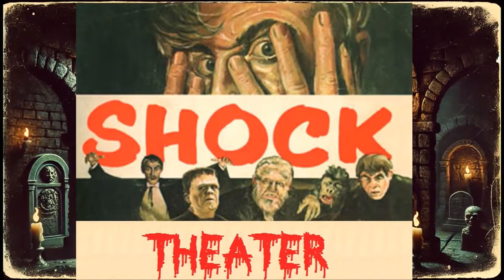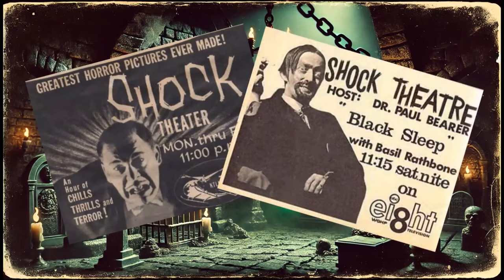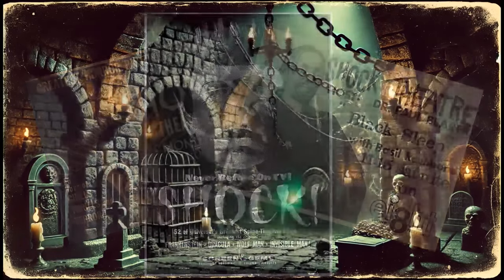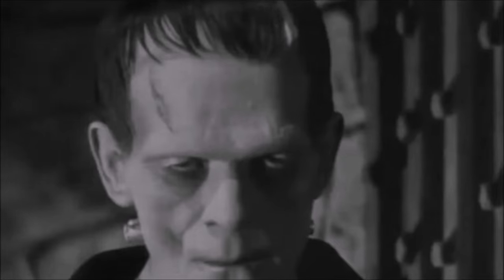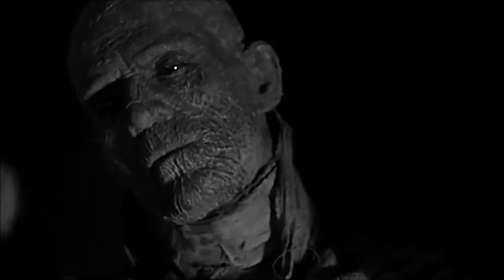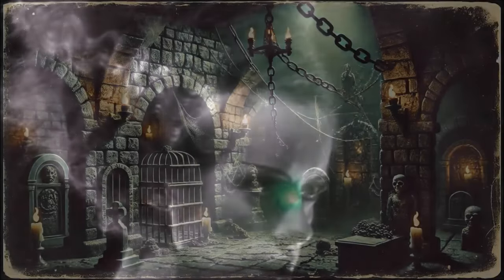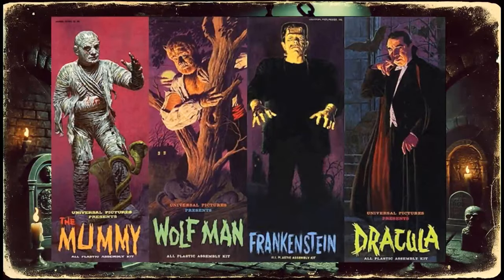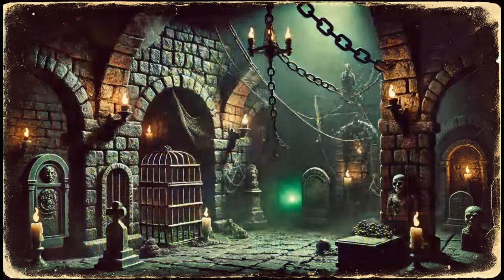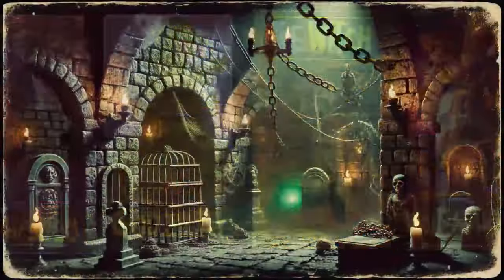During the 1960s, the onslaught of shock theater swept the nation, creating a generation of what would be known as monster kids. Classic horror films featuring Frankenstein, Dracula, The Wolfman, and others were dominating TV screens and kids couldn't get enough. So it didn't take long for toy manufacturers like Aurora to jump on this new craze. Aurora had massive success with their monster model kits like the Aurora Monster Models series. But by the late 60s, sales started to slow down and Aurora had to get creative.